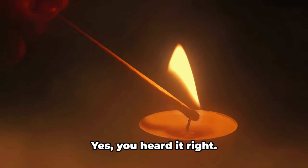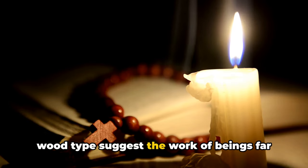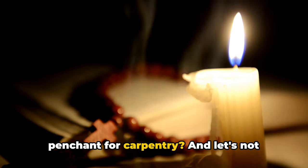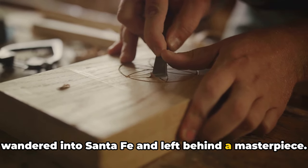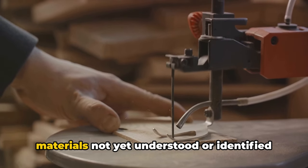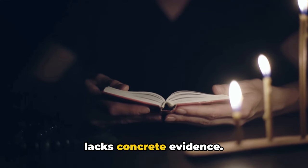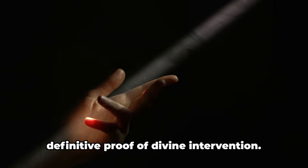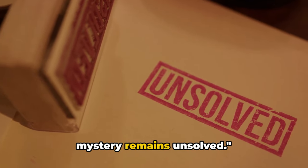Then there's the theory of alien intervention. Some believe that the staircase's ingenious design and the use of an unknown wood type suggest the work of beings far more advanced than us. And there's the theory of an unknown genius carpenter — a master of his craft who wandered into Santa Fe and left behind a masterpiece. Some argue the carpenter could have been an itinerant craftsman, a genius ahead of his time who used techniques and materials not yet understood in the late 19th century. Each theory, as intriguing as it may be, lacks concrete evidence. There are no historical records, no traces of extraterrestrial life, and no definitive proof of divine intervention. The mystery remains unsolved.